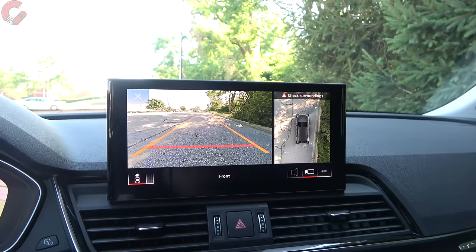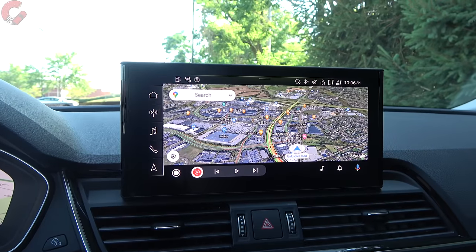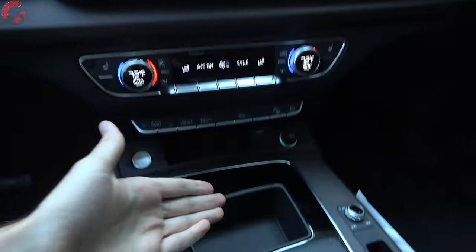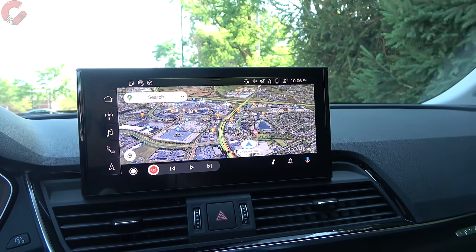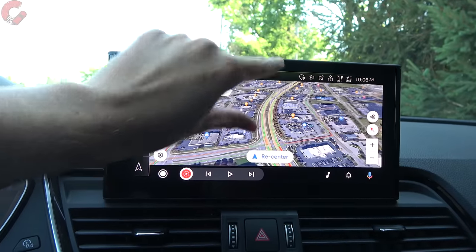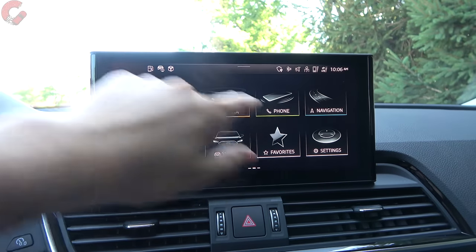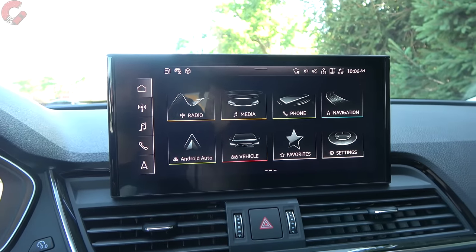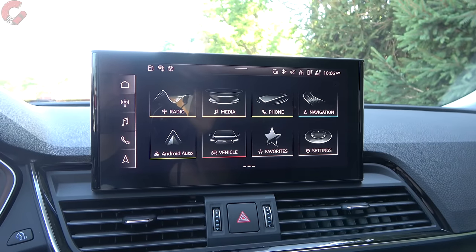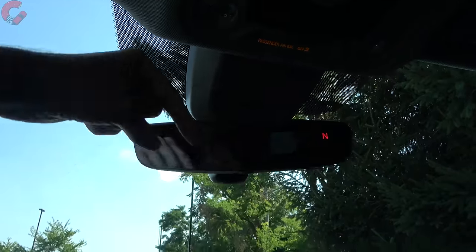Let's head up to the main display. What you're looking at is the 10.1-inch touchscreen with the latest version of the MMI touch response system. As the name implies, a few years ago they deleted the control knob and now it is just touchscreen exclusively. Right now we're in the wireless Android Auto system. You do also have wireless Apple CarPlay, of course. In the main Audi system itself, it's basically tablet-style apps, with a home screen you can swipe to — an overall very easy to navigate system without a really complicated layout. You do have an auto dimming mirror with a built-in compass, LED lighting up top, and along the roof, the standard panoramic sunroof, which is included on both the Premium Plus and Prestige levels.